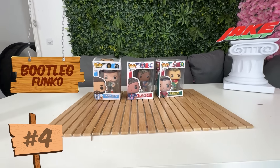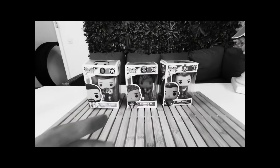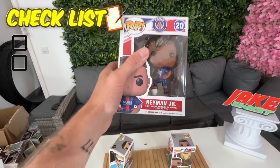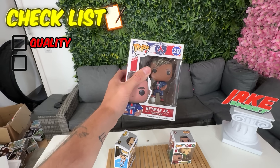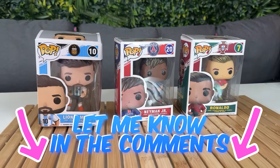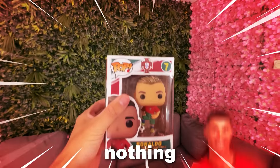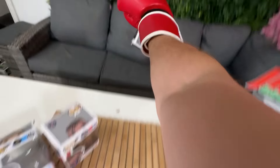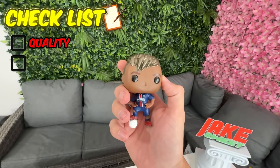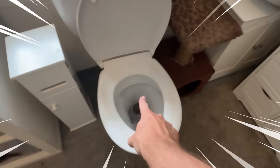Next up, we have three of the goats of football — Rissi, Manaldo, and Neyman. Wait, what? Neyman Jr.? Oh my god. Guys, let me know in the comments who the all-time goat is. To be honest, I think Messi actually looks kind of good. That looks nothing like Ronaldo. Oh my god, that looks so bad. That's disgusting.